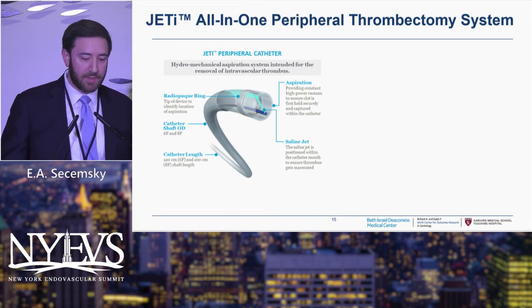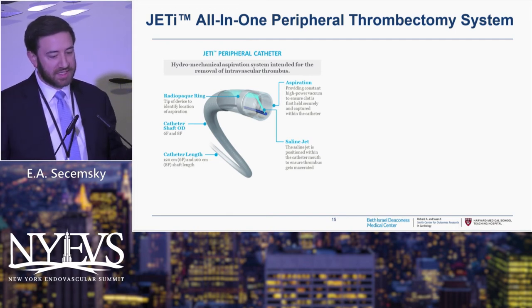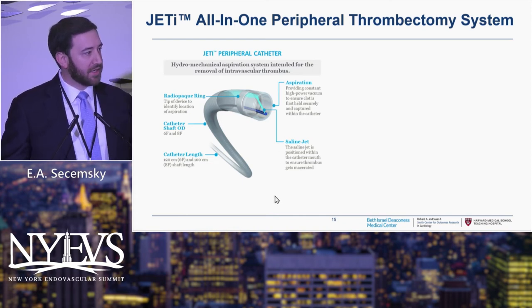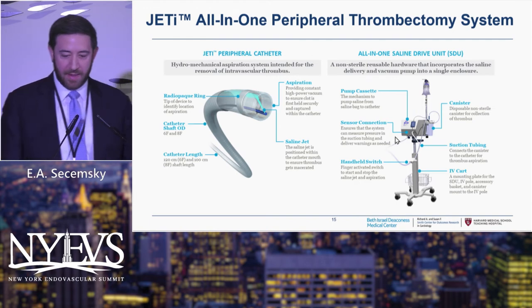The unique part of this catheter is it combines aspiration with a really aggressive saline spray. You can see that saline jet demarcated in the lower right here — this saline jet will spend the entire time macerating clot as it's being aspirated into the device. It gives you a two-pronged approach to bringing clot out of the body: aggressive aspiration through a power pump, plus a macerating saline jet that helps break up the clot. The full system sits in your lab — that's the pump with a bag of saline.